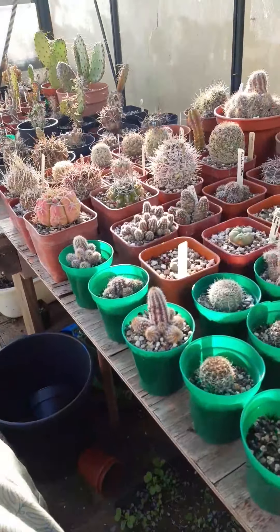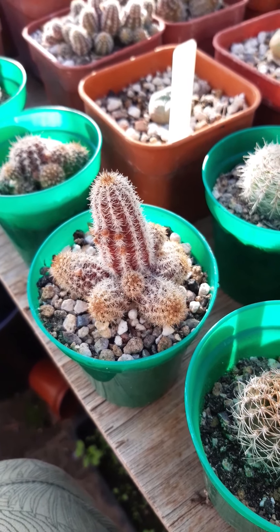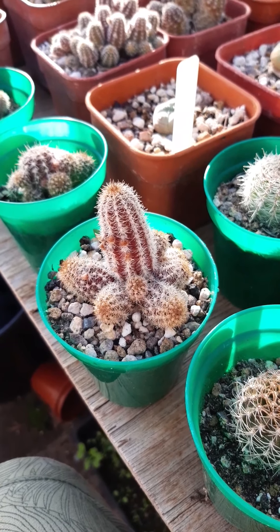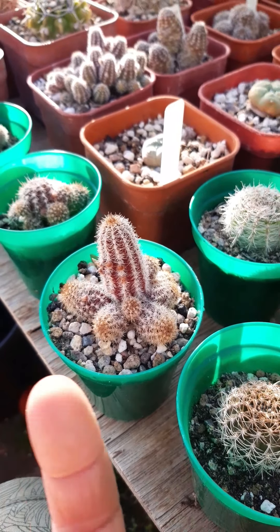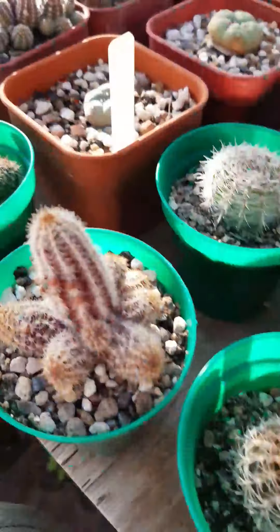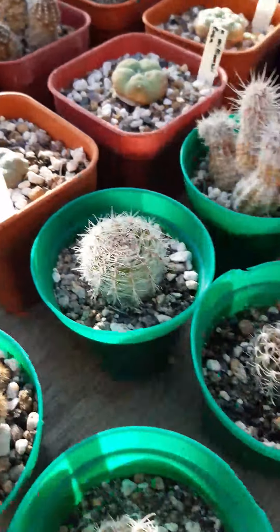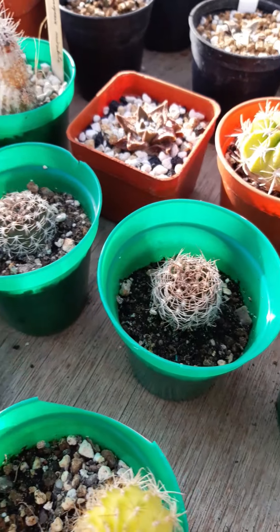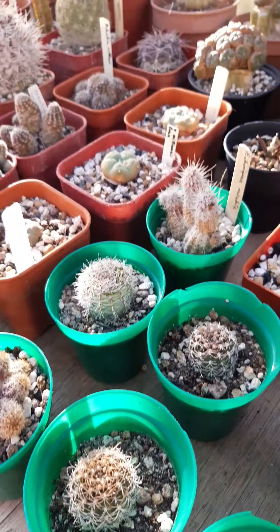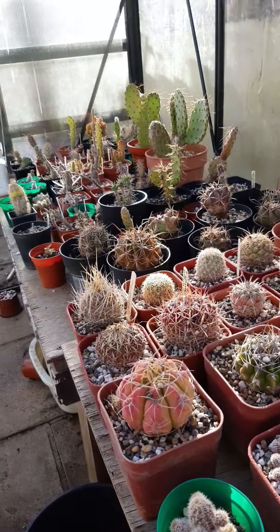And the cacti are all ready to go off. This is an Echinopsis chemerisis with all the flowers over it. And that's — this is a hybrid, hybrid species. More Echinopsis. Just wait and see what happens with them.